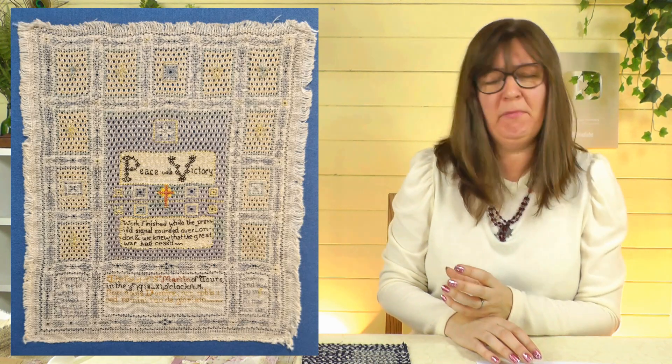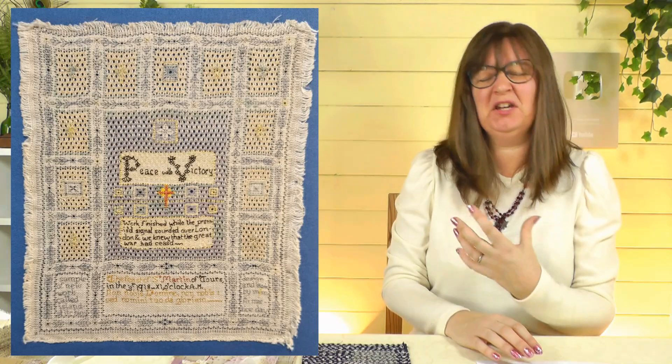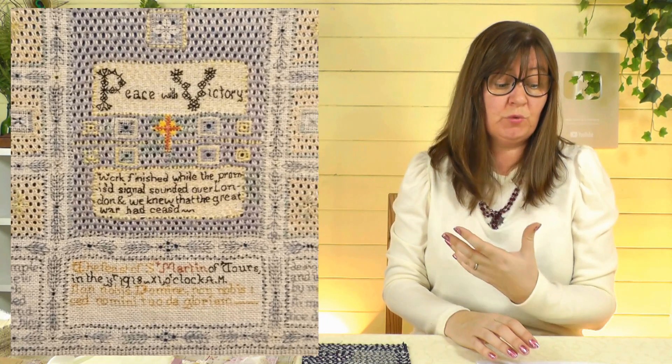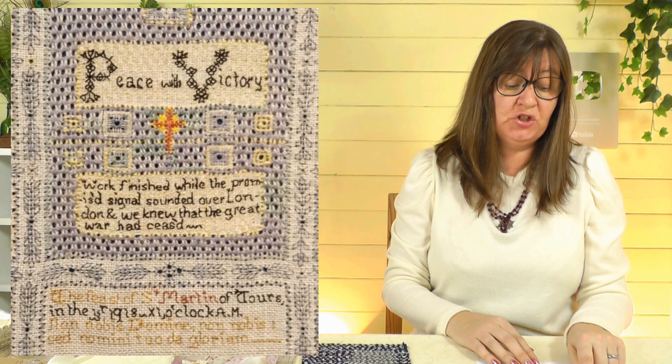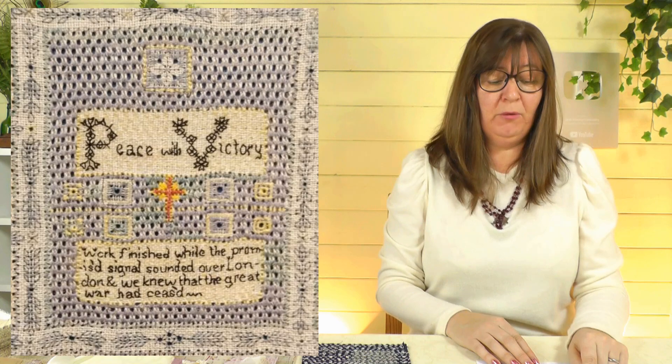Starting at the beginning — 1918 — there was this amazing little sampler. It's Wessex work, a counted thread technique invented by a lady called Margaret Foster using very simple stitches. What I love about this one is that it was made for the armistice — it's a World War One piece — and it says on it: 'Work finished while the promise signal sounded over London.' So the end of the war was announced while she was stitching this sampler. I can't imagine what that must have felt like. It's a very small sampler with tiny stitches and lots of variations — a little pulled work, a little blackwork — and just a really meaningful piece to see.